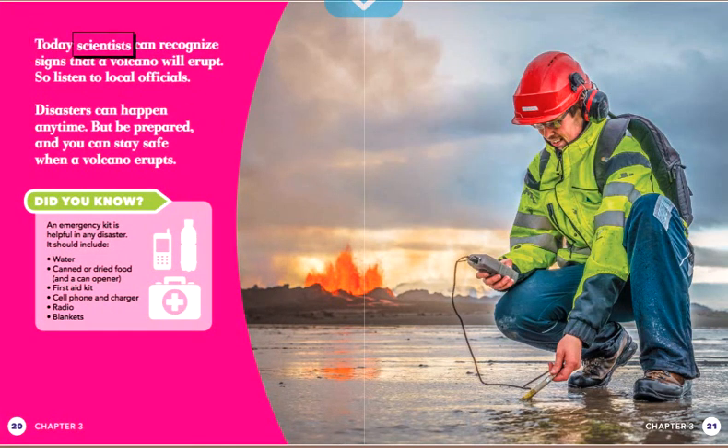Today, scientists can recognize signs that a volcano will erupt. So, listen to local officials. Disasters can happen any time. But be prepared and you can stay safe when a volcano erupts. Did you know an emergency kit is helpful in any disaster?